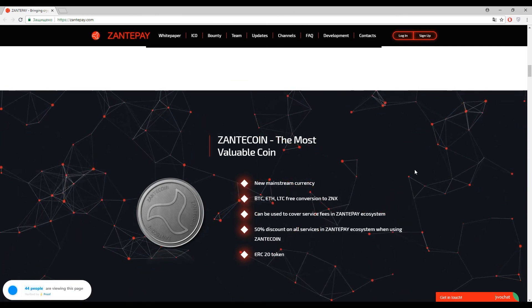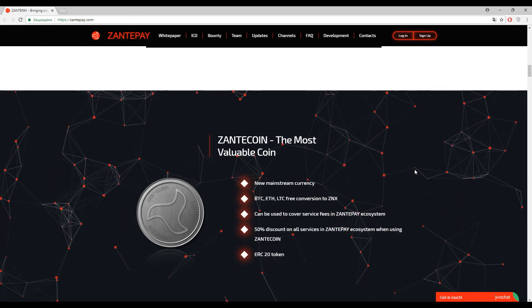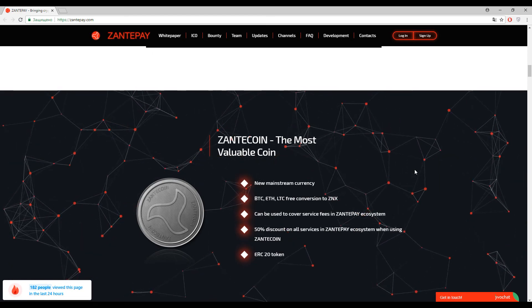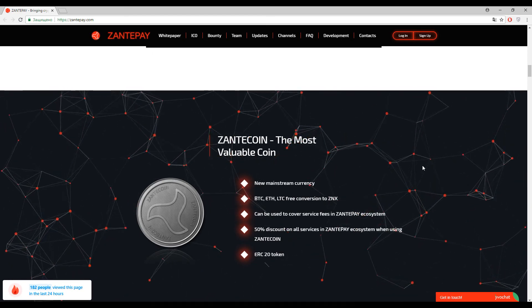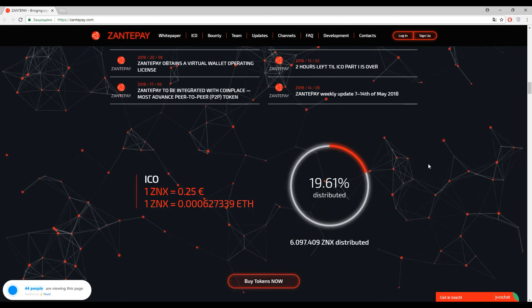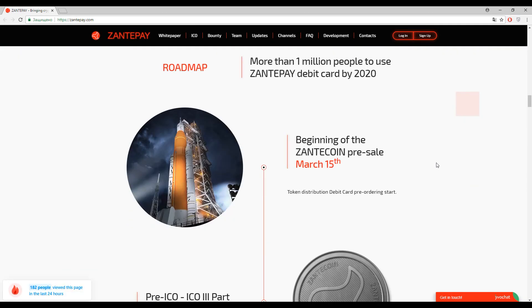This thing is not entirely new in this area, but it is really convenient. I recommend you to compare this platform with others, because we have made a lot of reviews about similar platforms in our latest videos. You can watch those and compare, but now let's find some more additional features of Zante Pay.